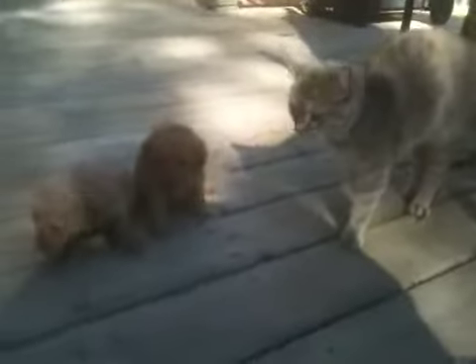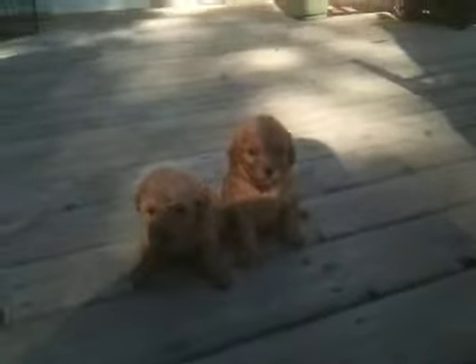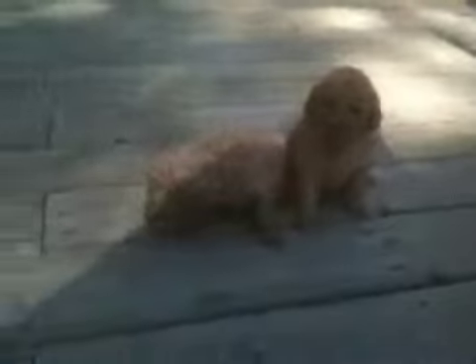Bubbles is supposed to be a barn cat, but she's not much of a barn cat. I'm not sure if she got hit by a car, but she's got a bad leg, so she hangs out with us most of the time when she sees us. But here they are.